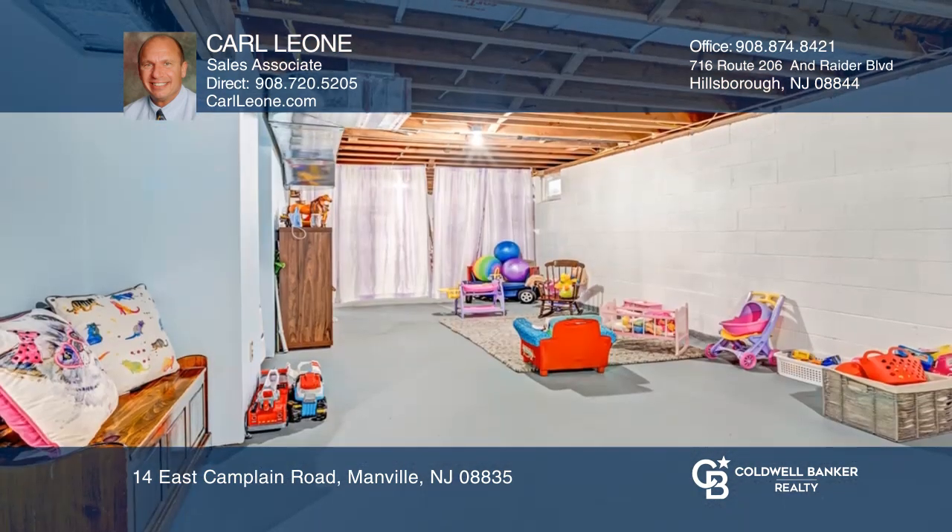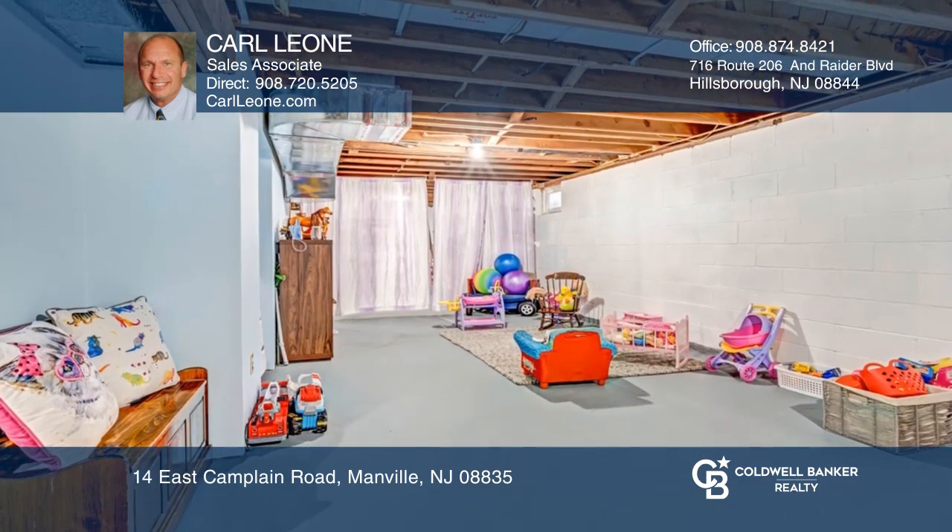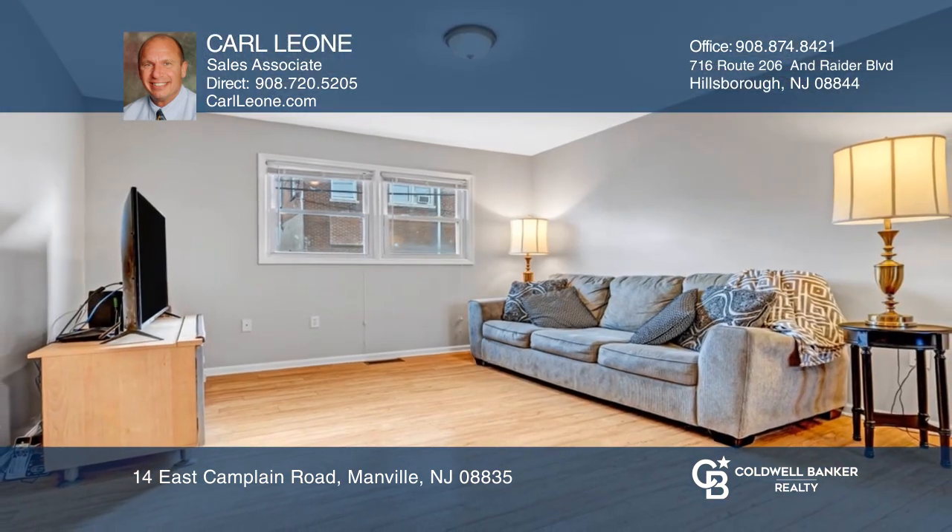Manville offers easy commuter access and recreational activities. Your new home is just a call away. Contact Carl Leon for more details.